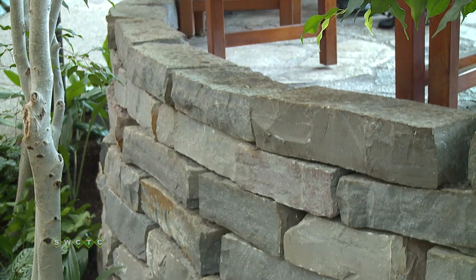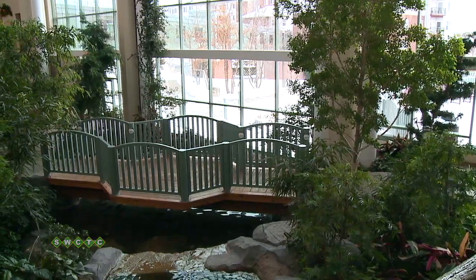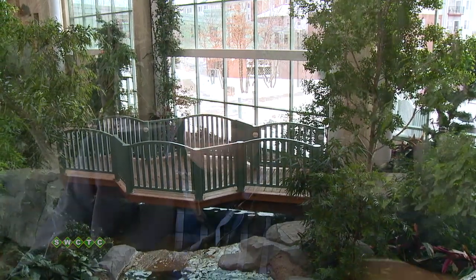Limestone walls were typical limestone found in this neighborhood. That was really the impetus for our design — to make people feel nature indoors, the same kind of nature they would feel outside.